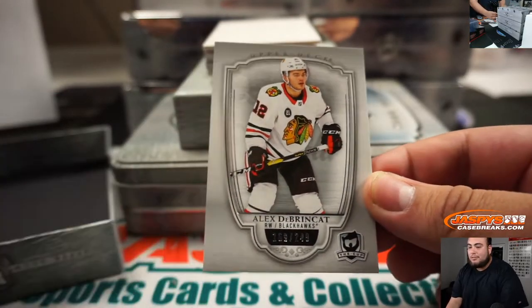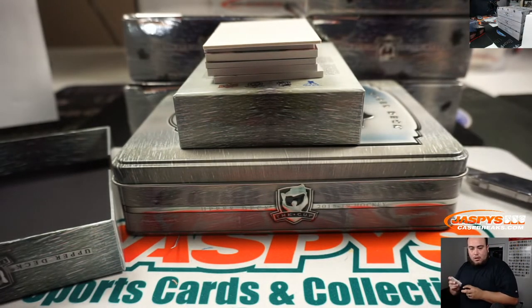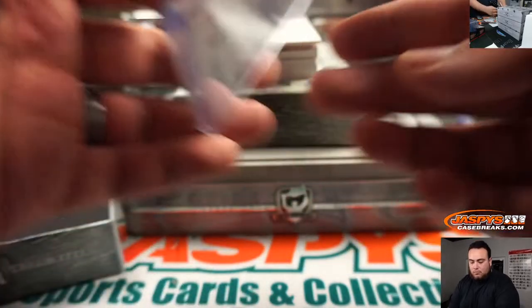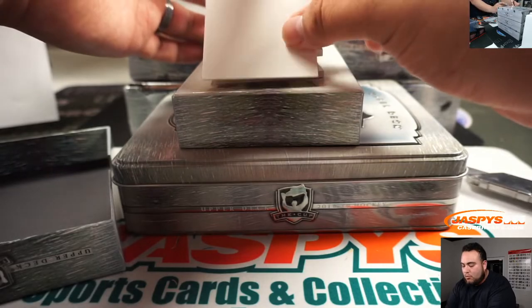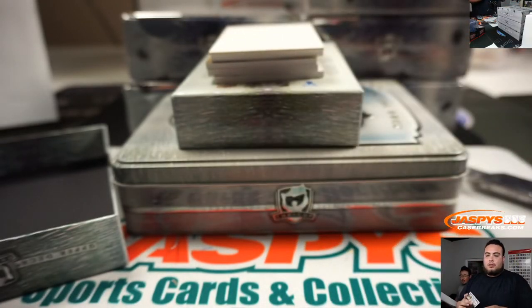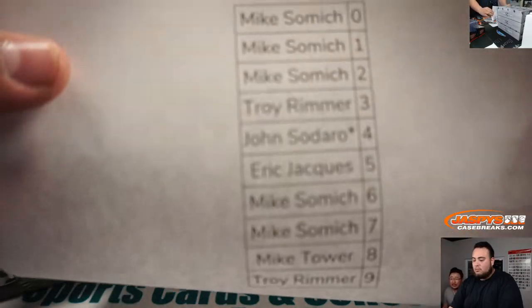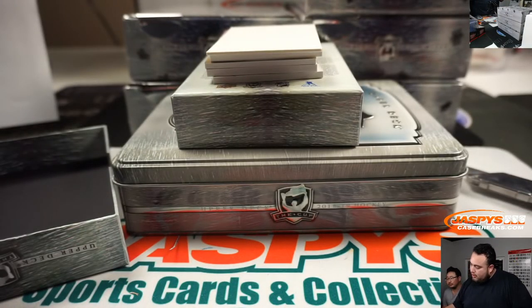Blackhawks, John. Nice one's coming up. Vladar, Boston Bruins — William. We also had one more number block previously, and that randomizer's up on the site too. There's that one for Buffalo. Buffalo, Colorado, Carolina, and Detroit.